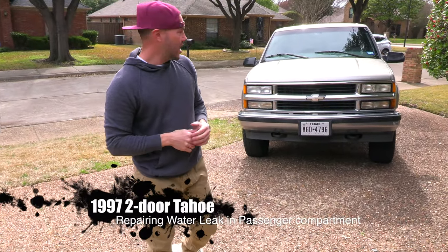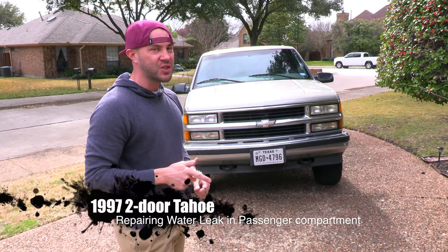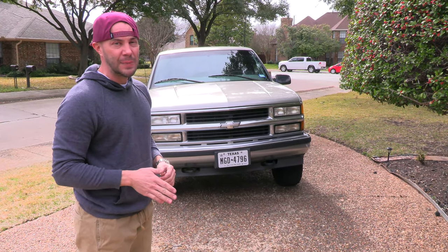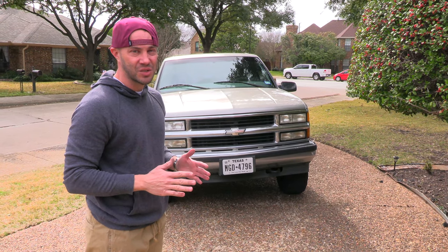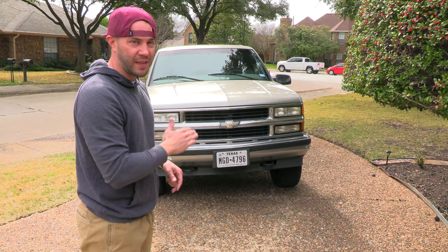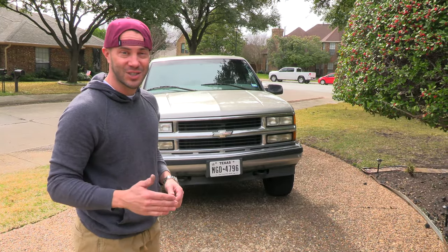What's up guys, welcome back to the channel. This is my 1997 two-door Tahoe Z71. I bought this truck in 2004 when I was about seven years old and I've driven it pretty much every day since then. I've been pretty good about keeping up with the maintenance, but there are a few things that need attending to. In this series, we're going to take you guys step by step addressing all the little problems with it and fix it together, showing you some tips and tricks. Let's get started.